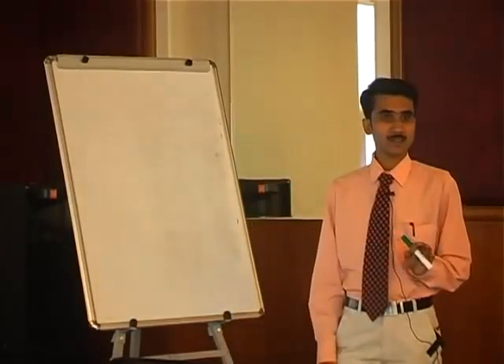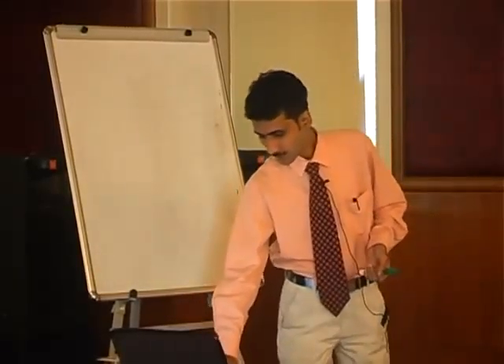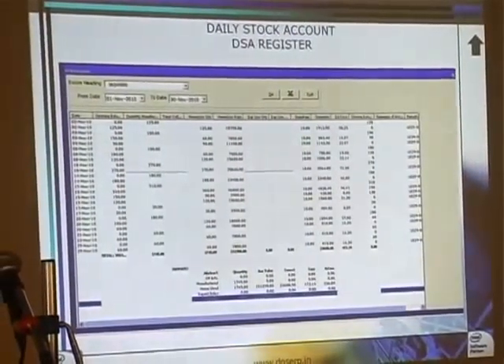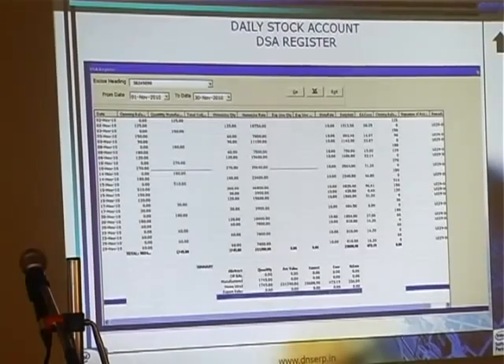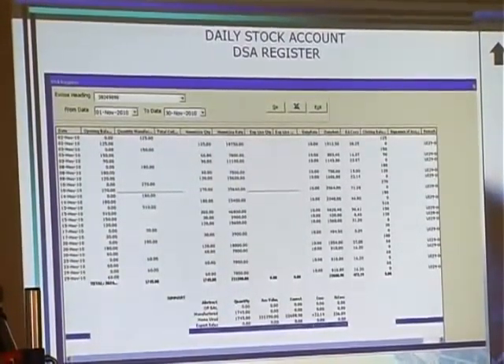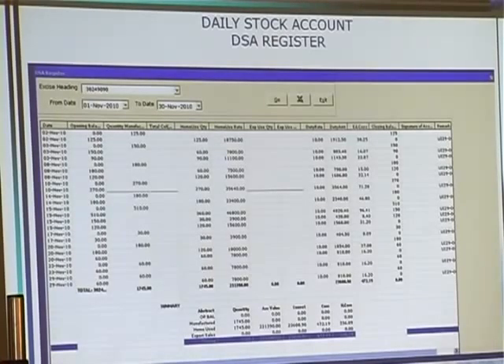Every report is transferred to Excel — every report. This is the DSA register. Whatever you are making, some companies have the habit of showing zero closing balance at month end. Some are showing the actual. So we can have both options. If you want zero closing balance, we can give you that as shown on the screen. If you want what is actually lying in stock, we can do that also. Here you can have everything as on date, as per the exercise rules, whatever the columns and everything. You can directly show the exercise auditors.